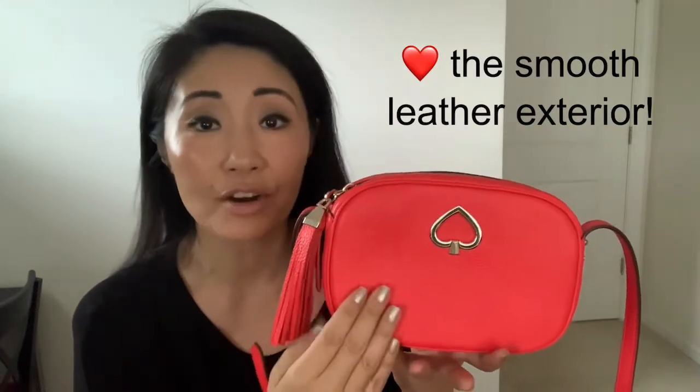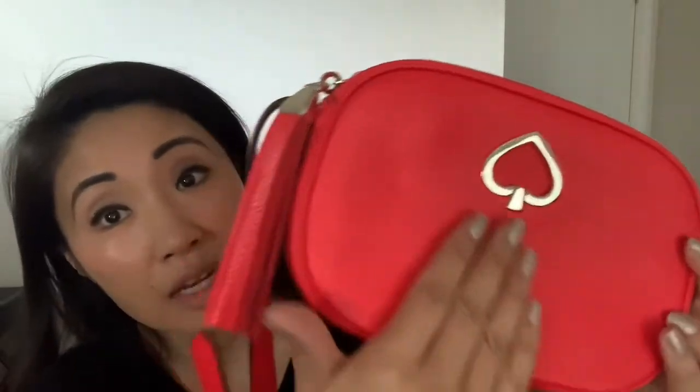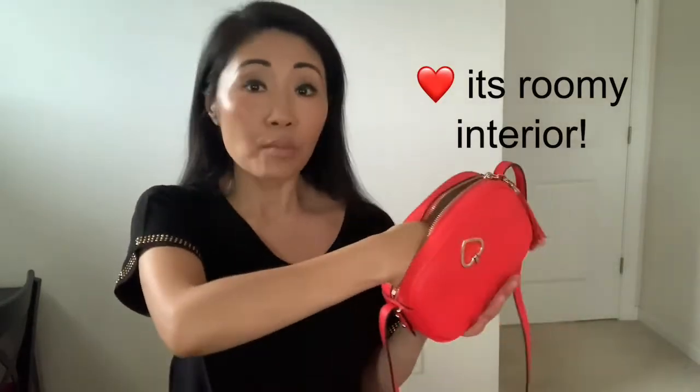Now let's talk about three things that I just love about this purse. Number one, I love the smooth, luxurious leather exterior. It comes in a pebble leather design and it's just smooth and beautiful. Number two, I love how convenient it is and how much room there is on the inside. Number three is the purse's versatility.